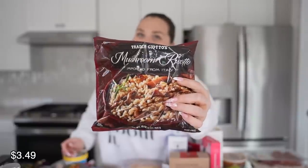I picked up the mushroom risotto. I love their risottos. I love risotto in general, but it is a labor of love — you have to constantly stir to incorporate the liquid and it's like a 45-minute to an hour process. This ain't that, but it's good enough. They also have an asparagus one if you're not a fan of mushrooms.